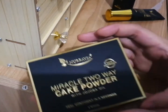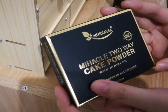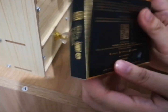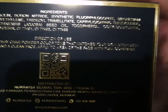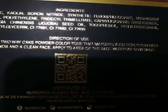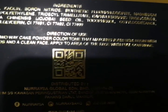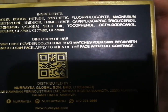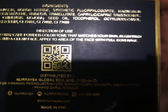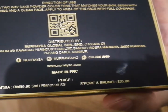Okay, next would be this — this is the new one, miracle two way cake powder with jojoba oil. New formula, same stuff. All the ingredients — you can read it. Direction of use: choose a two way cake powder color tone that matches your skin, begin with clean hands and clean face, apply to the face with full coverage. This is by Noraisa.